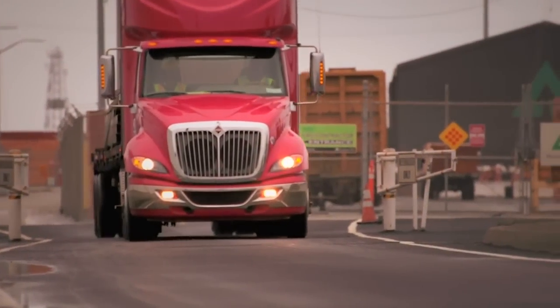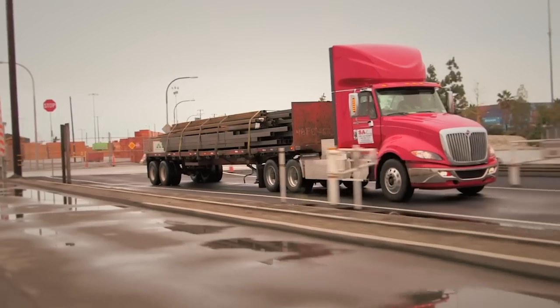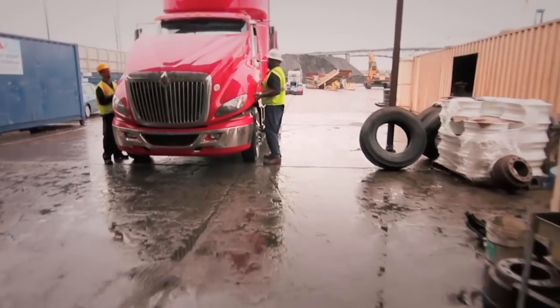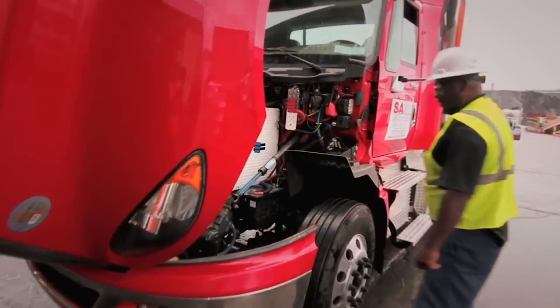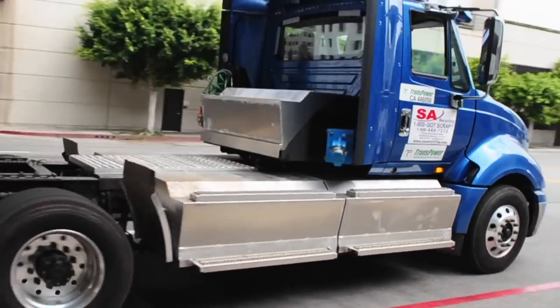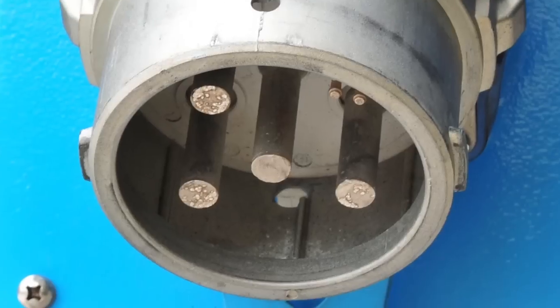To anyone standing on a street corner, this truck wouldn't attract much attention at all. It's not much different on the outside — tandem drive axles, Navistar Pro Star cab — but just wait till you get a look under the hood, where the engine usually sits. You'll instead find a power control system and two 200-horsepower electric motors. I'm Jim Park, in Long Beach, California, where a company called TransPower Incorporated is making the electric truck concept work.